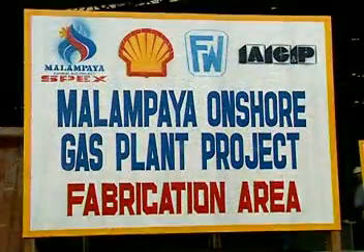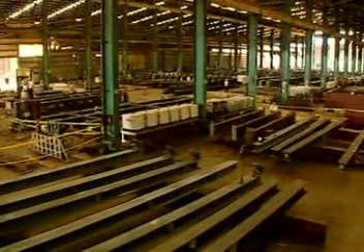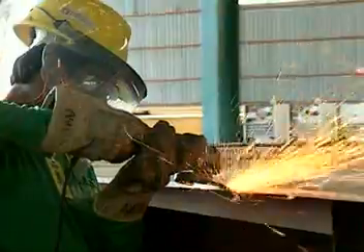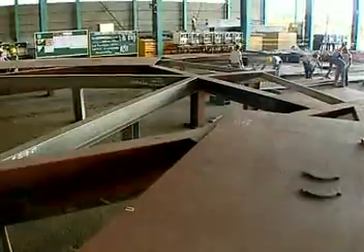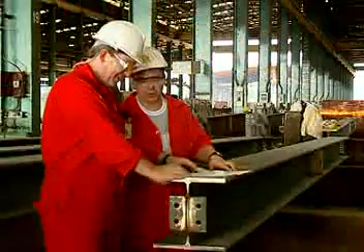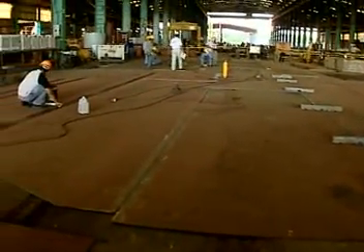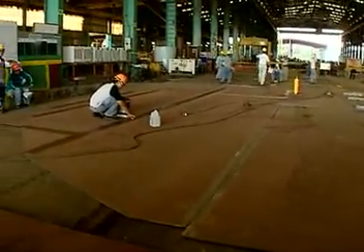Also in Batangas, fabrication of the catenary anchored leg mooring, or CALM, commenced on May 22 at the AG&P facility in Bauan. The CALM is the component through which condensate will be loaded onto tankers. Completion and installation is expected before year end.